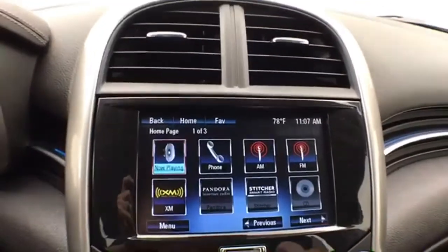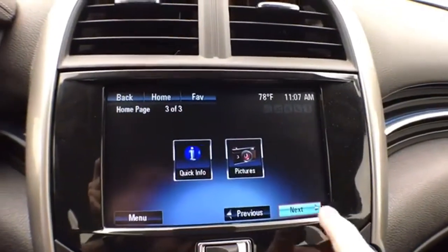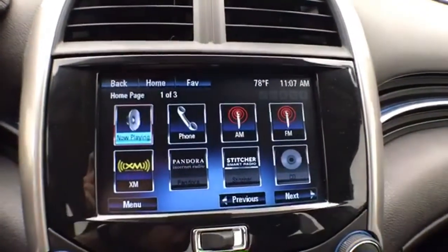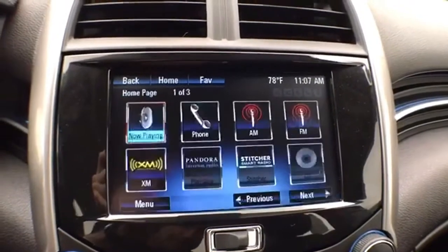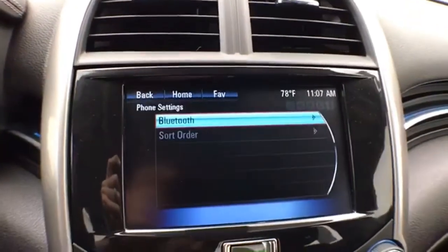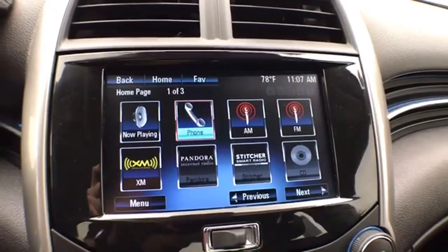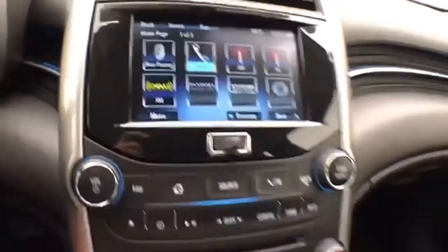Large touch screen infotainment system for radio — also satellite radio capable. Bluetooth connectivity for hands-free phone use or to connect other Bluetooth enabled devices, great for wireless music streaming. You can even sync smartphones, Pandora, and Stitcher radio apps.